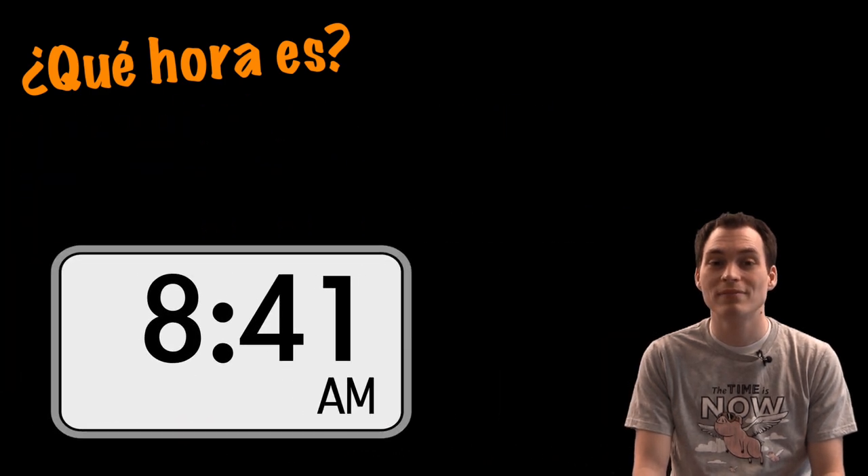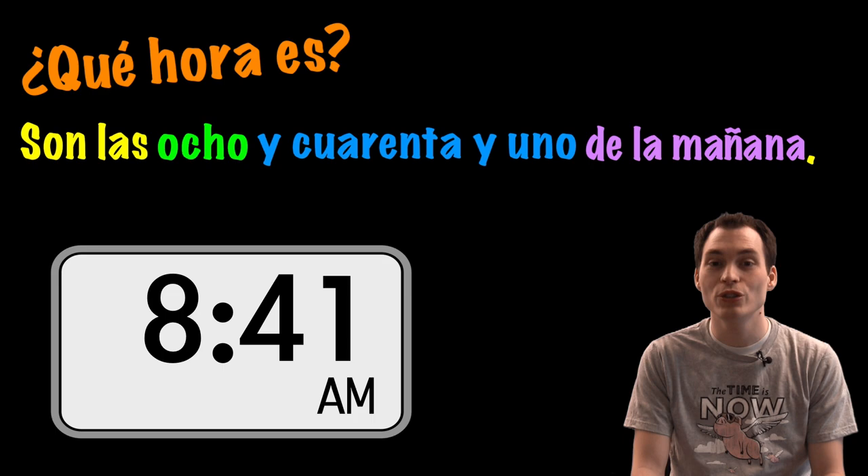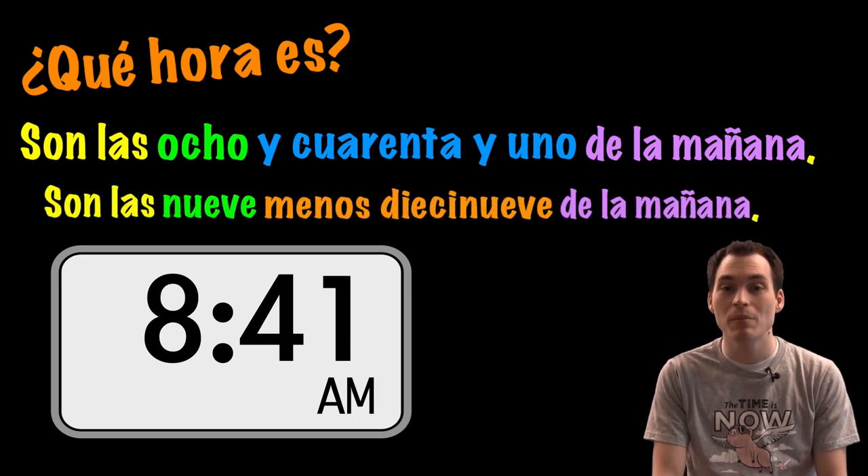¿Qué hora es? Son las ocho y cuarenta y uno de la mañana. O son las nueve menos diecinueve de la mañana.